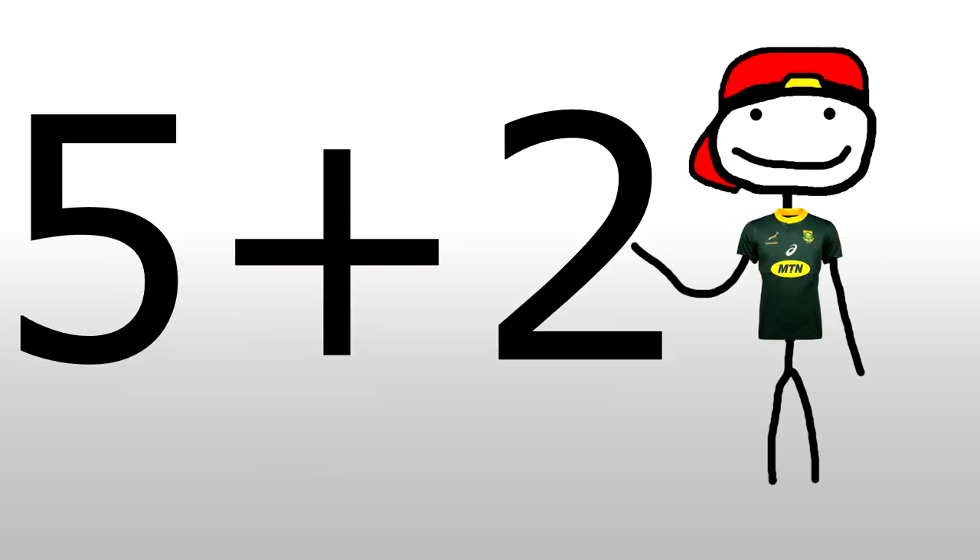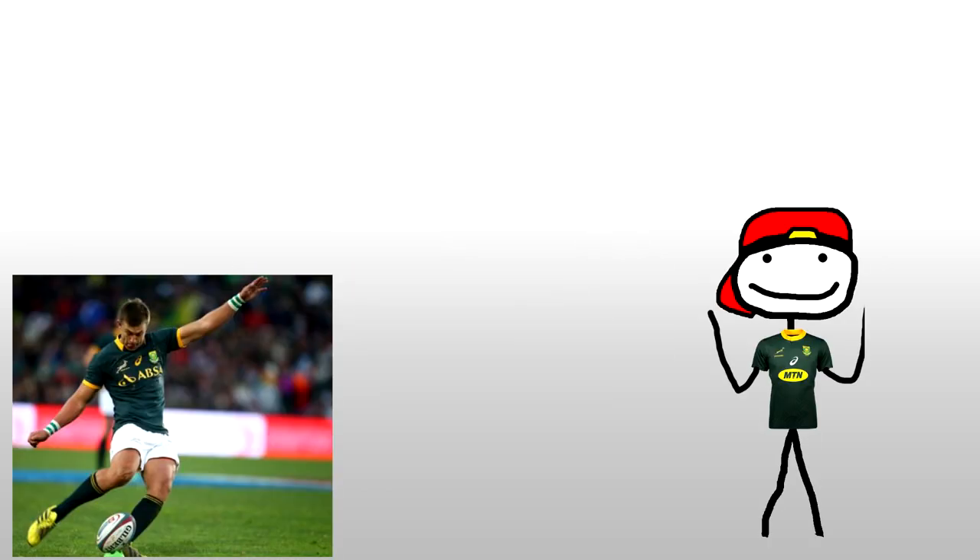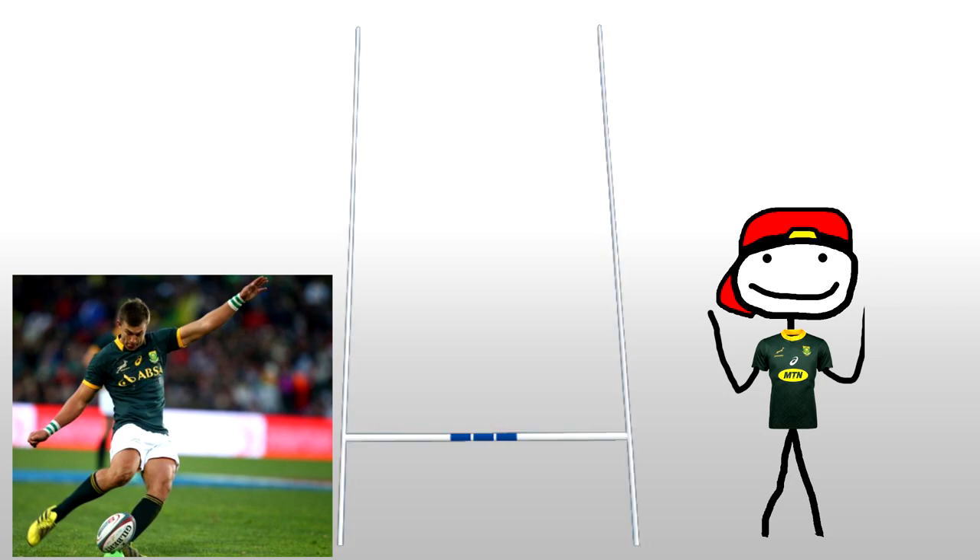Once a try is scored by a team, they can add two points to their current five by kicking the egg in between the upright posts — with a height requirement, of course.